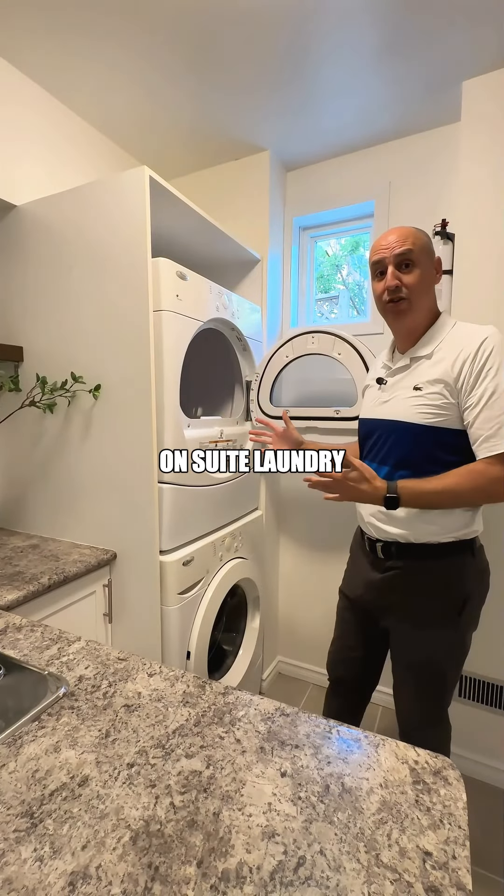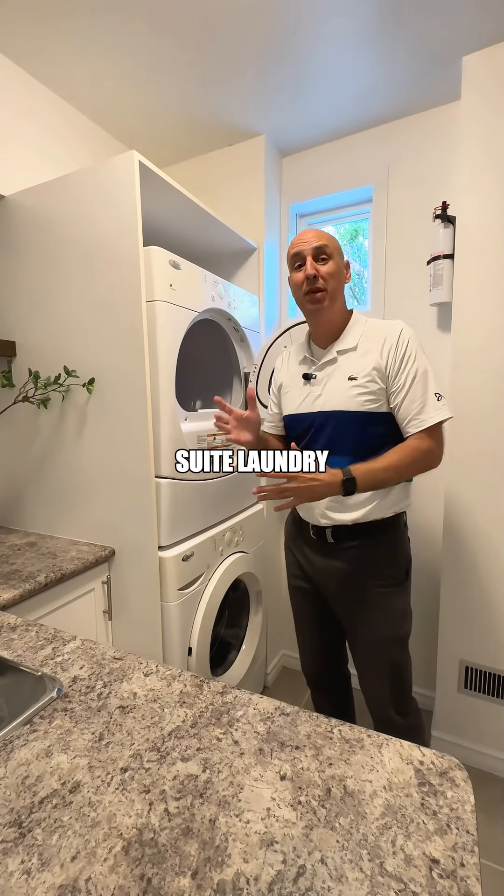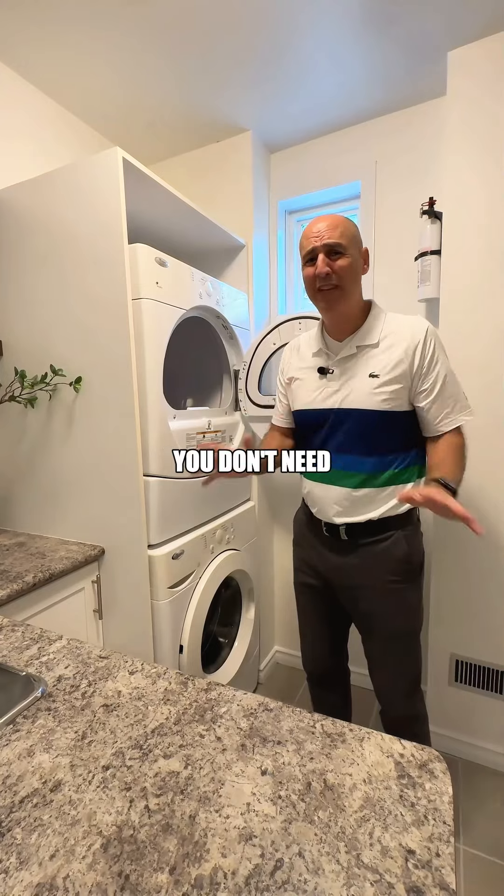Laundry — en suite laundry. If you can find a place that has en suite laundry, people will pay a premium for that. You don't need laundromats anymore.